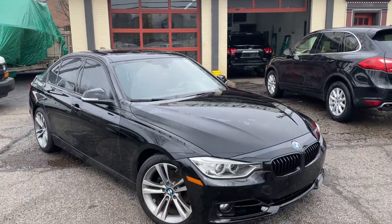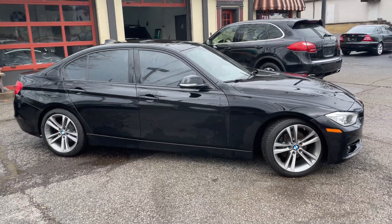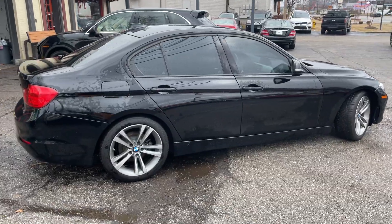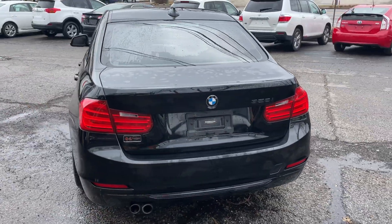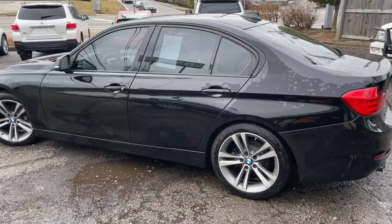Welcome back to G&L Auto Mart. Look at this black on black sport package BMW 328. It does have the package where all the badges are blacked out — grille, everything. Perfect complement to the 18-inch sport wheels.